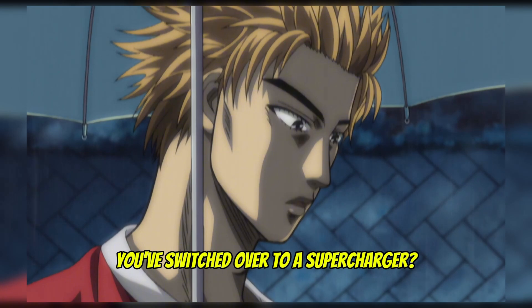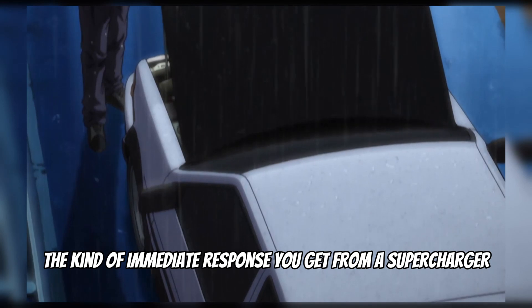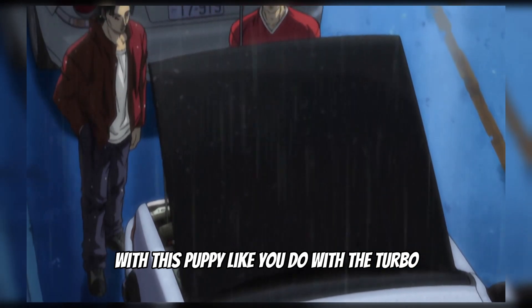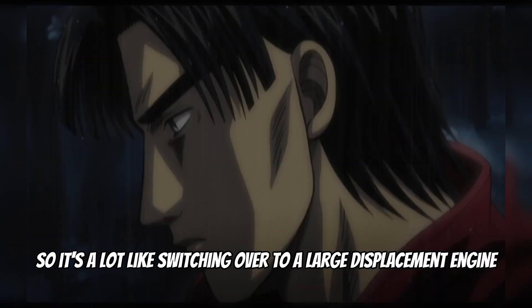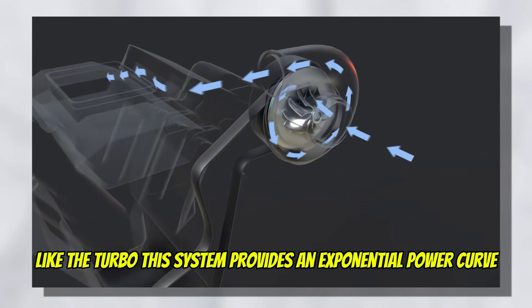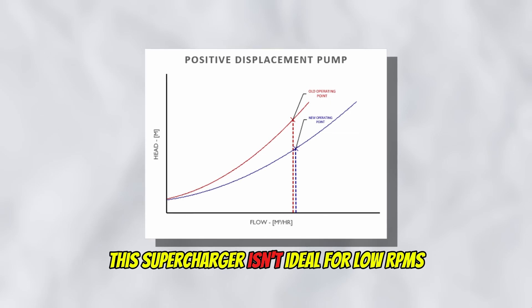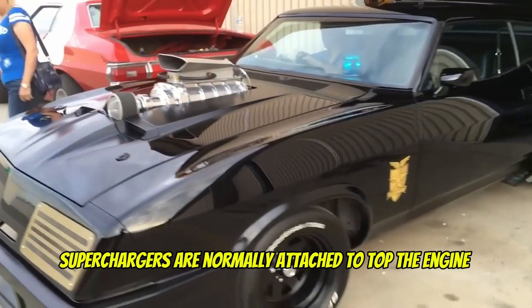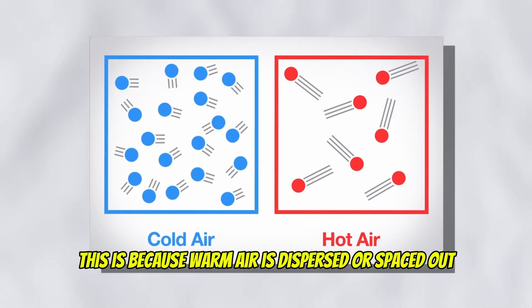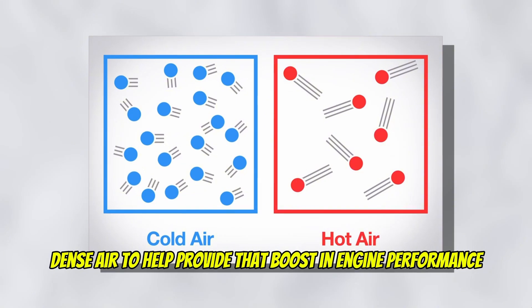The last supercharger setup is the centrifugal system, which is essentially a turbocharger that is mechanically driven. Like the turbo, this system provides an exponential power curve and makes full boost at the engine's red line. This supercharger isn't ideal for low RPMs, taking time to spool up. Superchargers are normally attached atop the engine with a liquid or air-to-water intercooler, because warm air is dispersed while cool air is dense, and the engine needs cold, dense air to help provide that boost in engine performance.